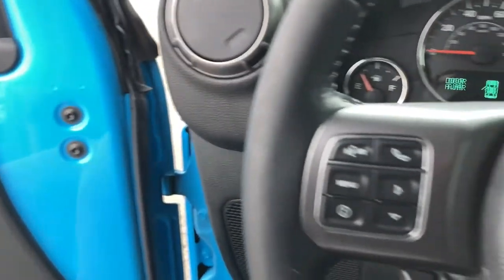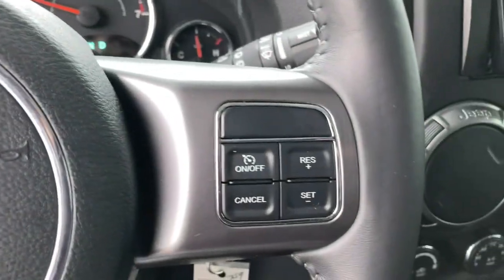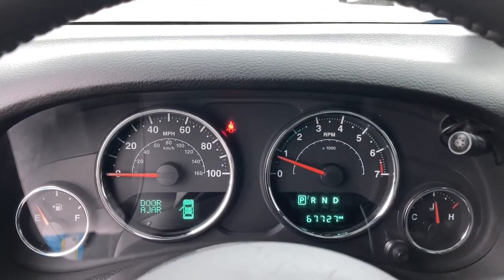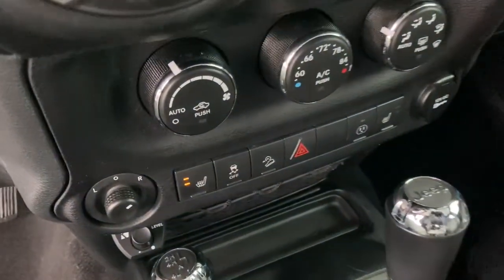These are just some of the great options this vehicle comes with: keyless entry, satellite radio, four-wheel drive, fog lamps, heated mirrors, heated front seat, steering wheel audio controls, aluminum wheels, leather steering wheel, and stability control.